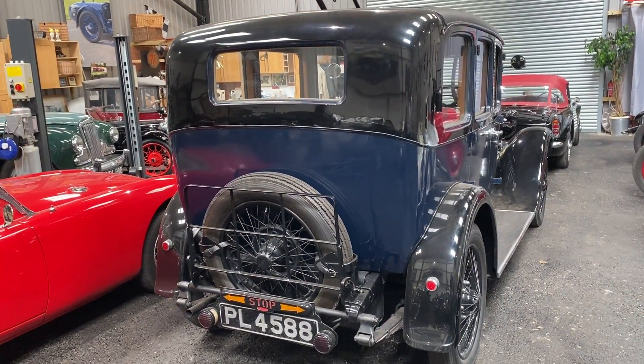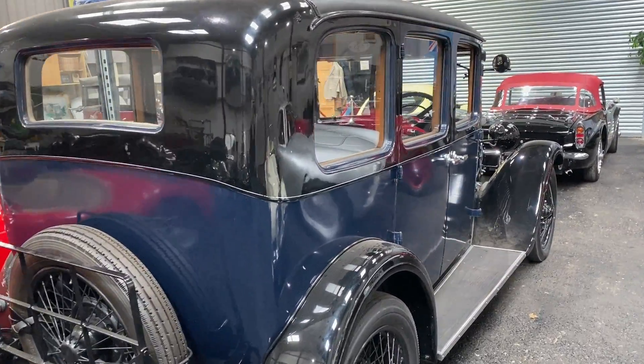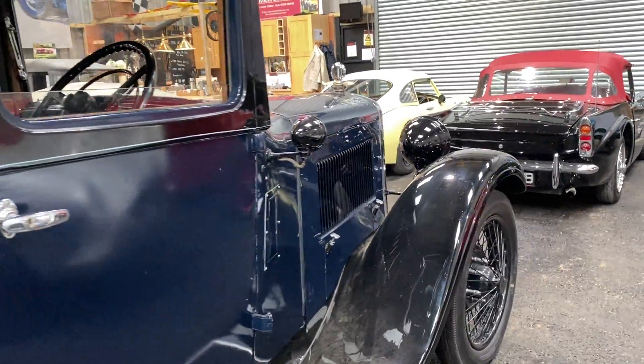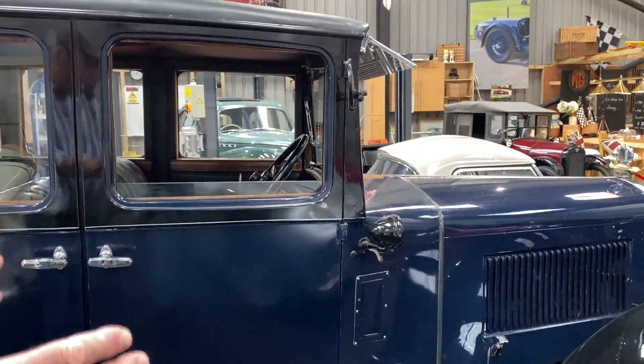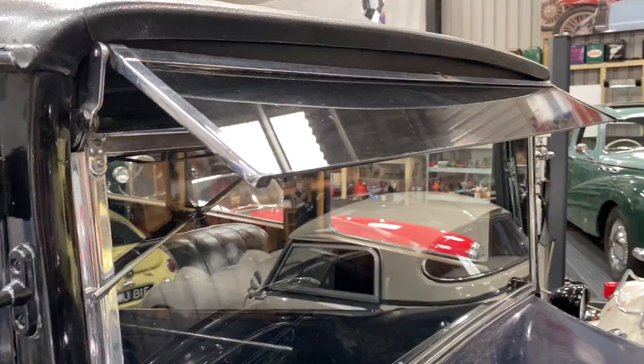Original Surrey registration. Just a charming old car. And wire wheels were the way you distinguish a 16 from a 12. A 12 normally had the artillery wheels up until 1932, and then you had the option of wires, but the 16 always had wire wheels as standard issue.